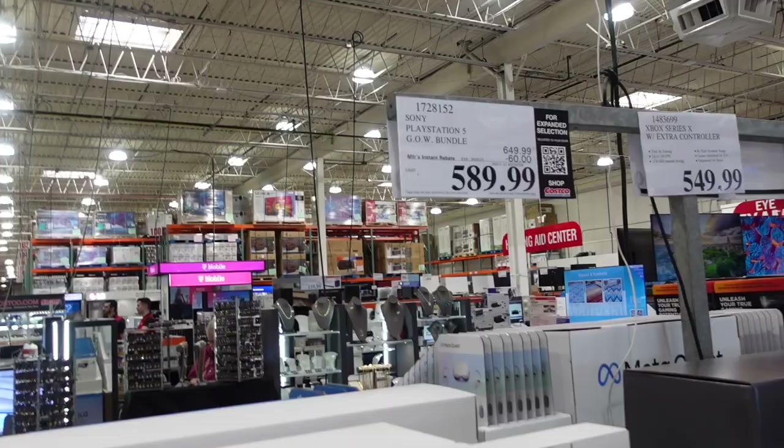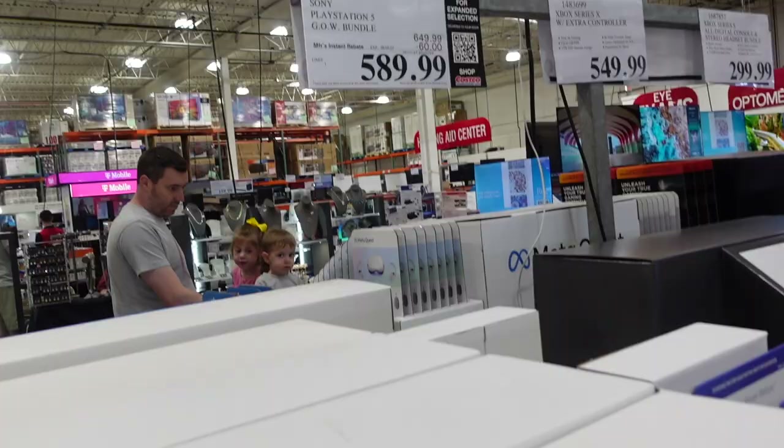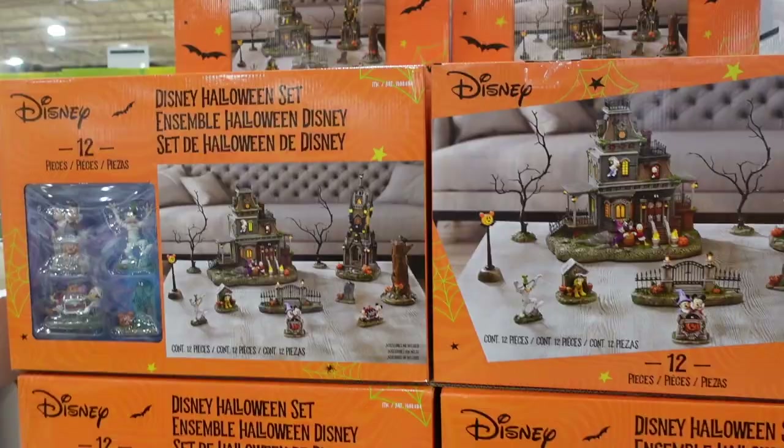If you're doing some early Christmas shopping, they have the PlayStation 5 — PS5 — on sale for $489.99. You get a little card and then bring it to the register, and when you're leaving you pick it up at guest services.